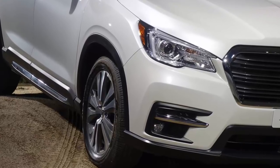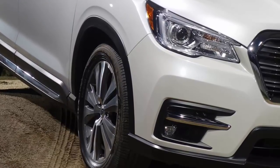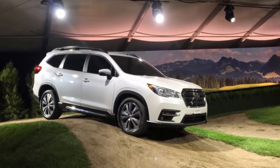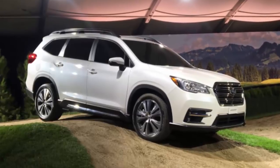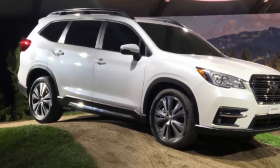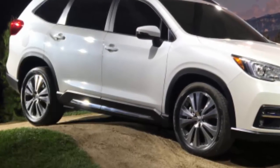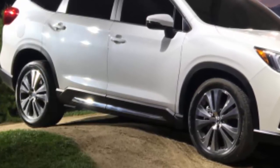Subaru will also bring their Vehicle Dynamic Control VDC technology to the new Ascent. Originally developed for the aerospace industry, VDC comes standard on the new family hauler. In three words, VDC prevents skids. The system uses sensors to let the Ascent know exactly where you want the vehicle to go, where it's actually going, and makes sure those two places are the same. In a curve, wet road conditions could cause the wheels to move laterally, sending the car into the ditch. If this happens, VDC will reduce engine power and or apply the brakes to slow down individual wheels, pulling the Ascent back into your intended path through the curve. The Falken tires working in concert with the VDC technology should make the all-new 2019 Subaru Ascent three-row crossover a safer vehicle for families.